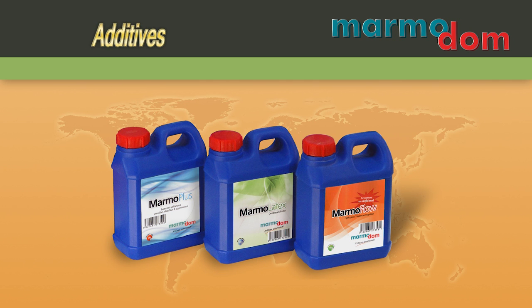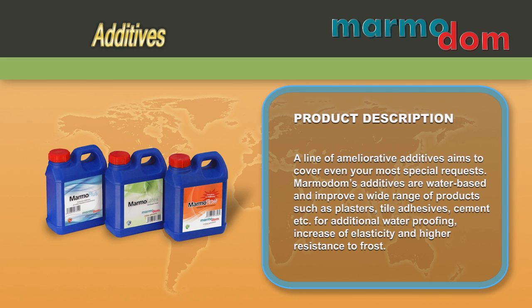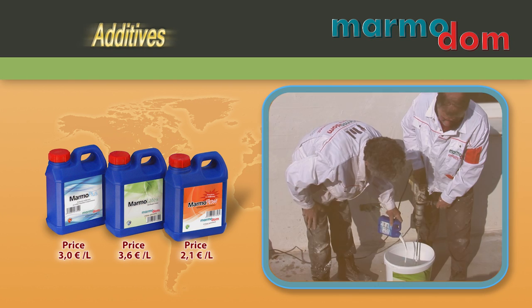A line of ameliorative additives aims to cover even the most special requests. MarmoDOM's additives are water-based and improve a wide range of products such as plasters, tile adhesives and cement, for additional waterproofing, increase of elasticity and higher resistance to frost.